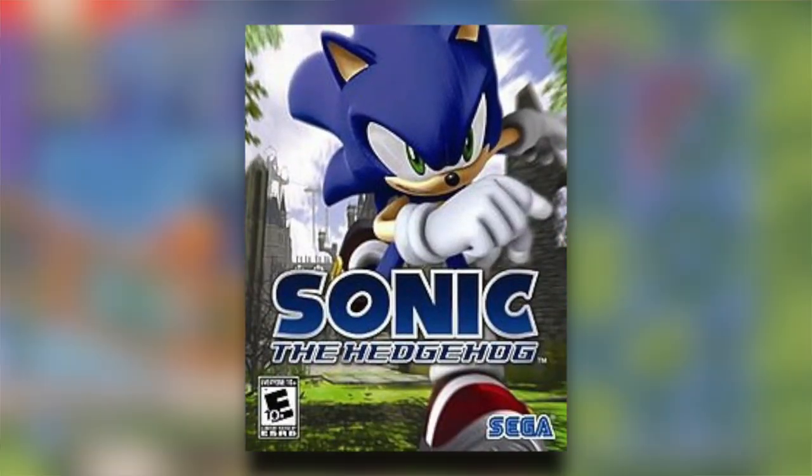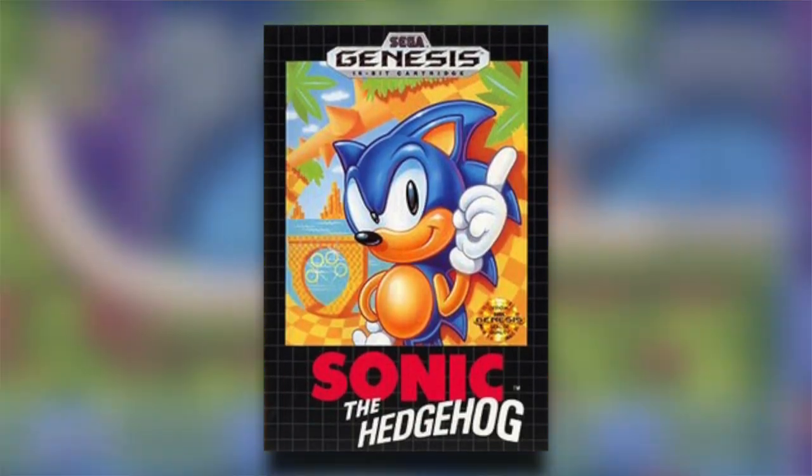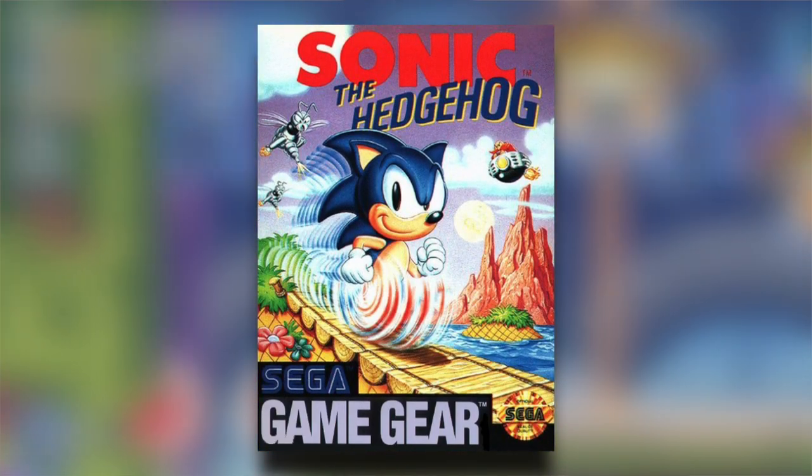Let's talk about Sonic the Hedgehog — not the series, but the game! Not the terrible Xbox 360 game, or the beloved classic Sega Genesis game — the 8-bit game!